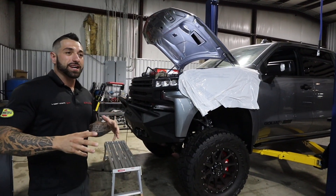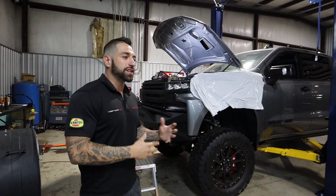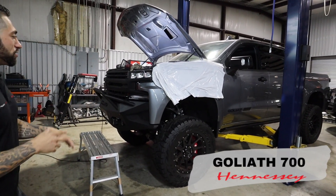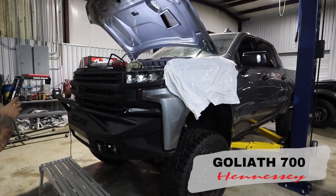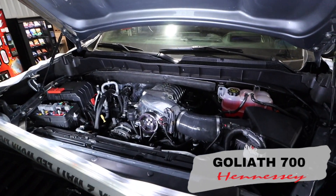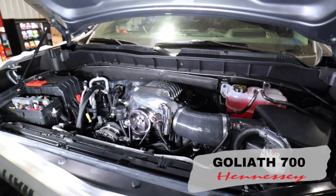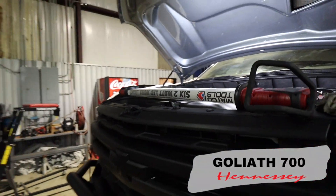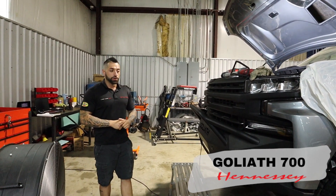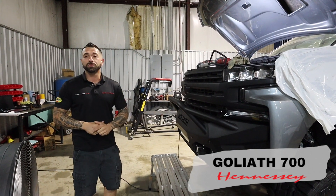On our other new lift — excuse some of the mess, we've been rearranging everything in the shop with so many changes and new technicians. We have a Goliath here on the lift. Just got done putting the motor in — it's getting back together. If you peek up in there you can see the blower and everything on there. The Goliath builds have been popular and awesome, great to drive, really fast. We spent a lot of time perfecting these and we're still making progress every day with the tuning.